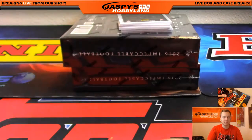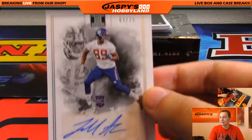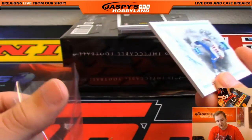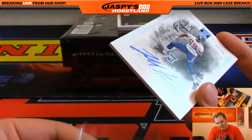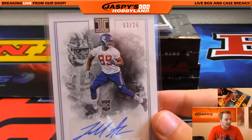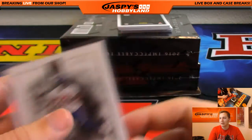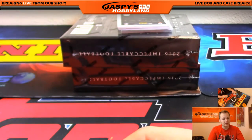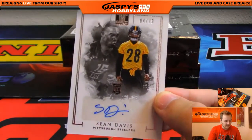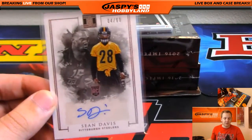15 of 15. We got Jarell Adams 3 out of 25 autograph for the Giants. These rookies - the patch autograph is on card, the higher-tier rookies are on card. We got a Sean Davis autograph rookie 4 out of 99. Pittsburgh Steelers is Richard.